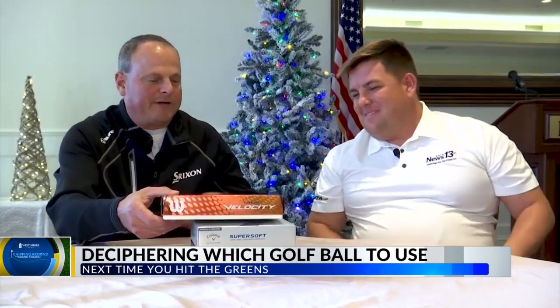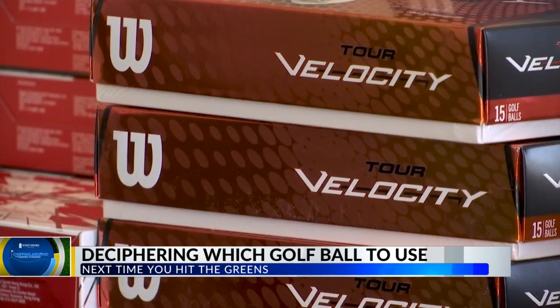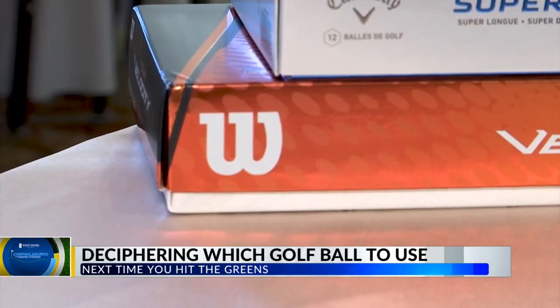Let's dive into them. We brought a couple of examples. This is made by Wilson — it's the Tour Velocity. It's a 15-ball pack. It's more your value ball. Nothing wrong with the ball, it's just a little less expensive, and somebody that's worried about losing five or six golf balls, this is going to be the one for them because it's not hurting their pocketbook real bad.